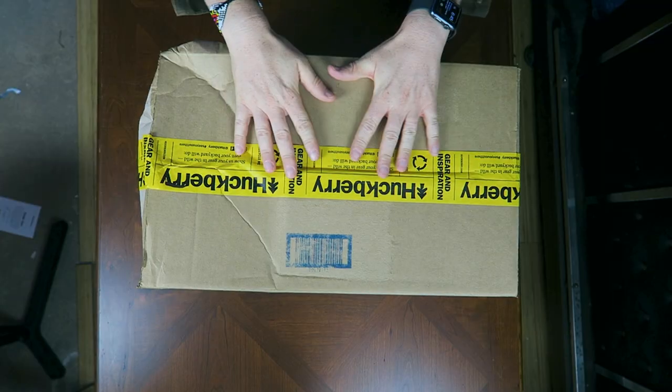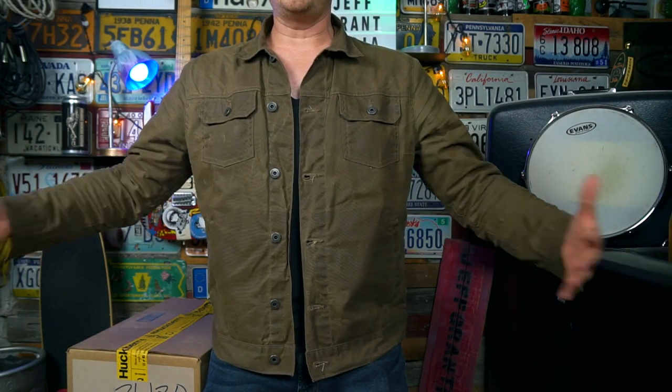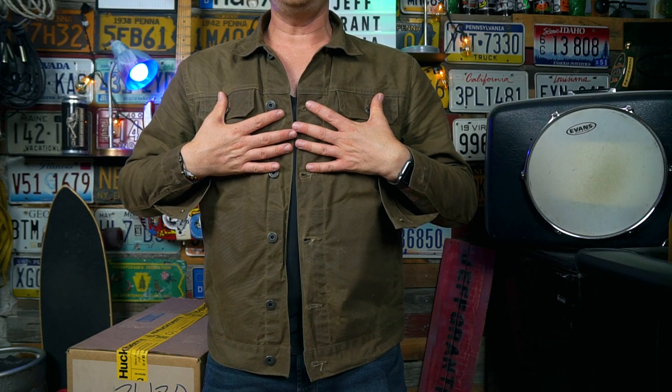If you don't know, I've been working with Huckberry now for a few months. I've got my unlined wax trucker jacket on right now that they sent me a couple of months ago, and I also have my All-American stretch on as well. So this is the continuation of the partnership that we have been working on together.